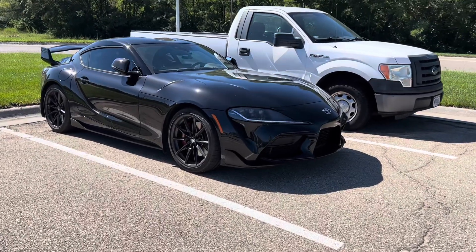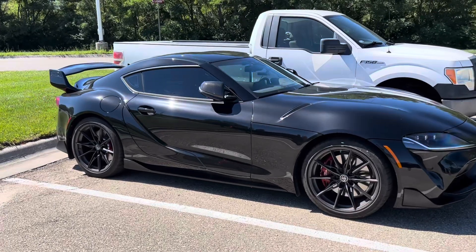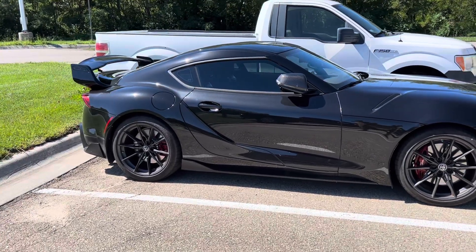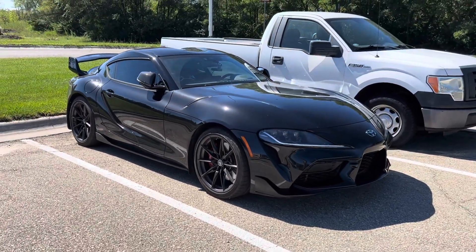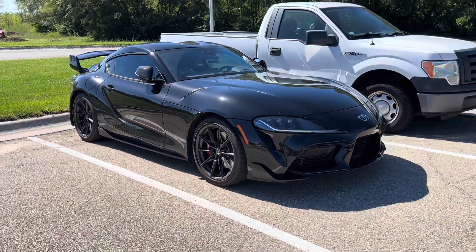We got ourselves a nice Supra here. He's got the carbon fiber side view mirrors and this thing's sweet. This is new — I haven't seen this guy around. Very nice. I need a Supra. Oh, he's got a radar detector and he's using it. It's not just for show. Love it.